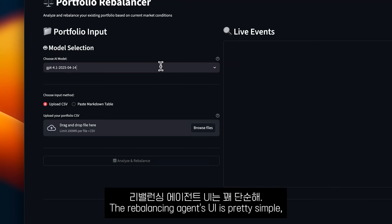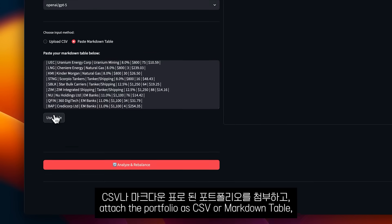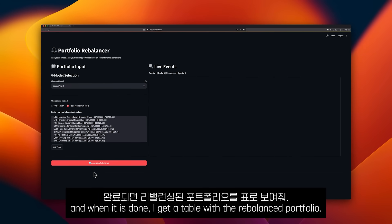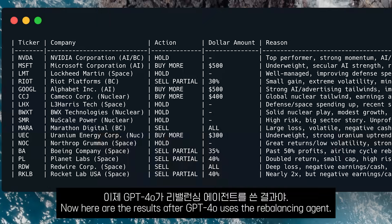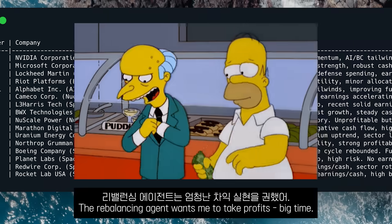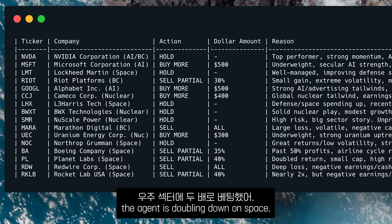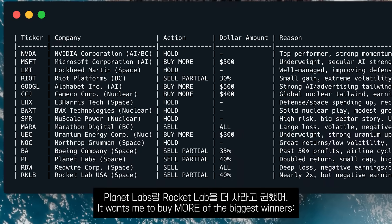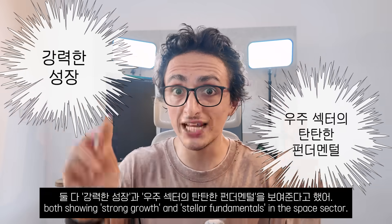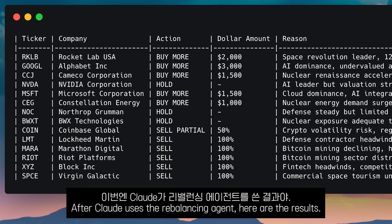The rebalancing agent's UI is pretty simple. I select the model to use, attach the portfolio as a CSV or markdown table, and click Rebalance Portfolio. I can see live events and when it's done I get a table with the rebalanced portfolio. After GPT-4O uses the rebalancing agent, the agent wants me to take profits — big time. But here's the interesting part: the agent is doubling down on space. It wants me to buy more of the biggest winners, Planet Labs and Rocket Lab, both showing strong growth and stellar fundamentals in the space sector.